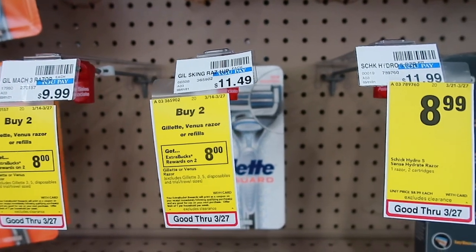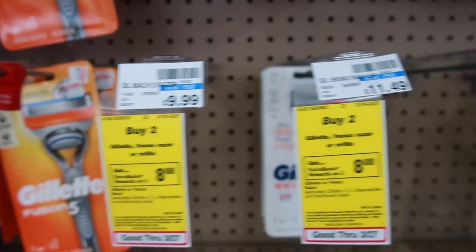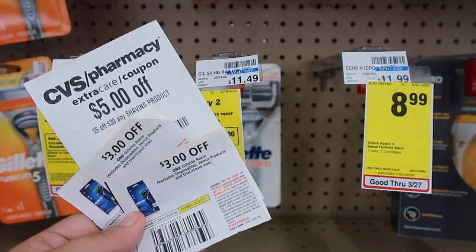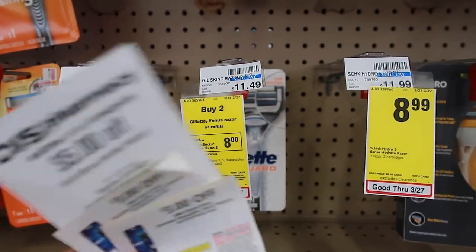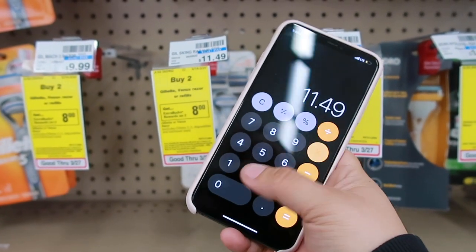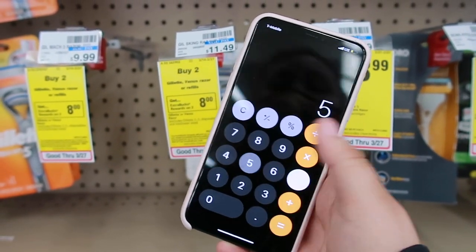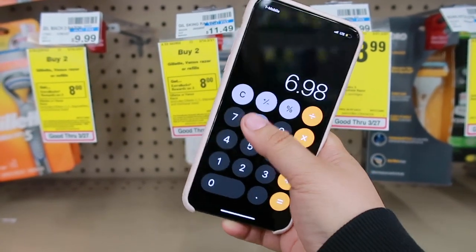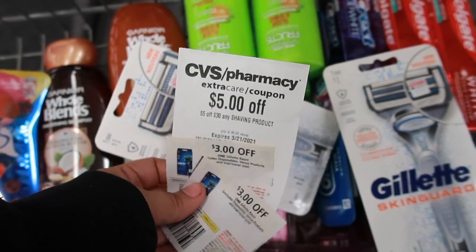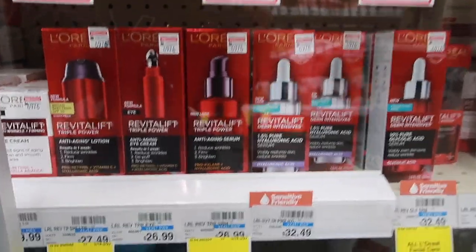Another razor deal this week is on Gillette — buy two and get $8 in Extra Bucks. I'm getting the Skintimate one at $11.49 and using a $3-off-one paper coupon from the P&G insert, a $5-off-$30 any shave CRT, and a $5-off-two Gillette CRT. Full breakdown: $11.49 times 2 is $22.98, minus $6 for the coupon, minus $5 off $30 shave CRT, minus $5-off-two CRT brings it to $6.98. Getting $8 back makes this a $1 money maker. I'm not hitting the $30 mark just on Gillette, but the Skintimate purchase applies too.